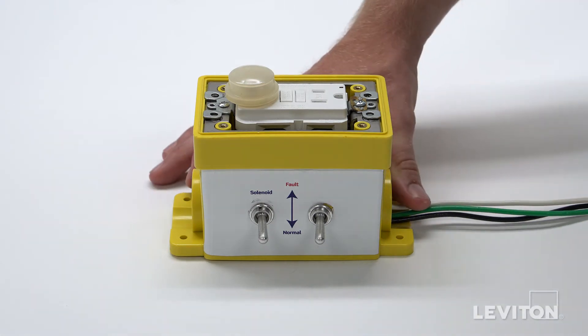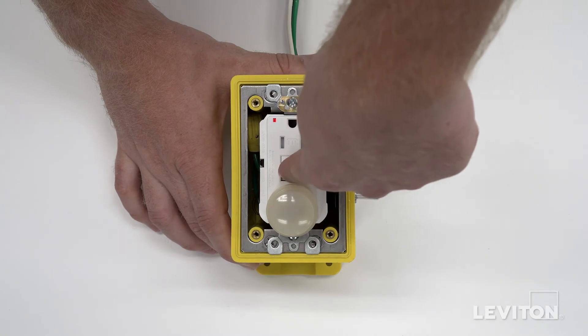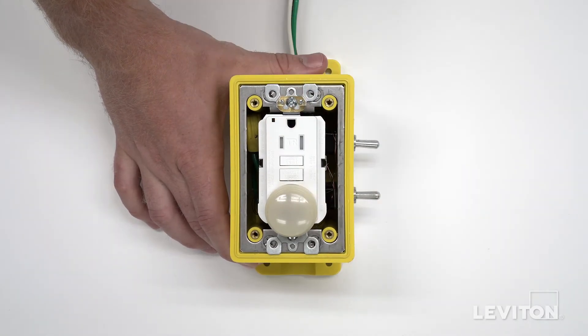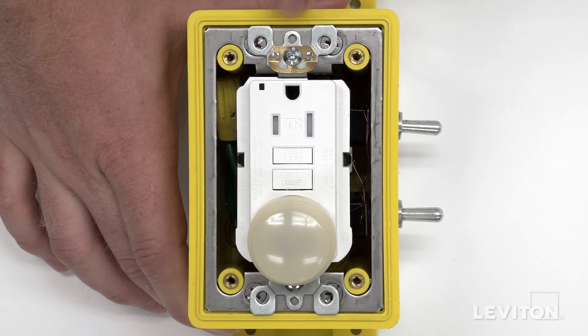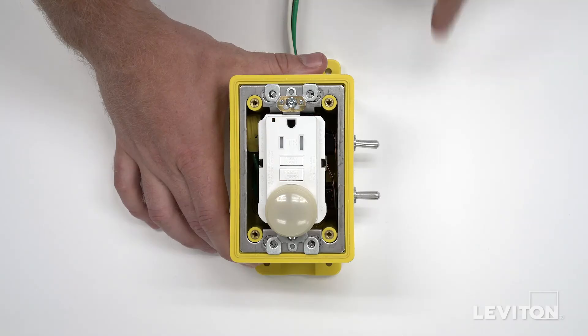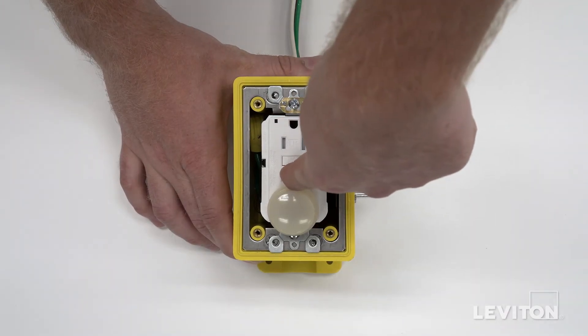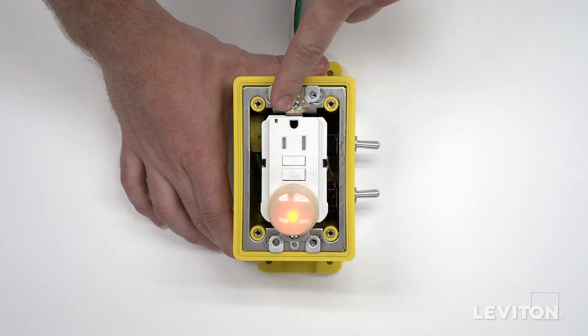Let's simulate solenoid failure by flipping this switch. If we attempt to reset the GFCI receptacle, it will not function because the solenoid has failed. This red indicator light shows a failure has occurred and the user is locked out of operation, helping to ensure the only power the GFCI receptacle can provide is protected power when the solenoid is functioning properly.